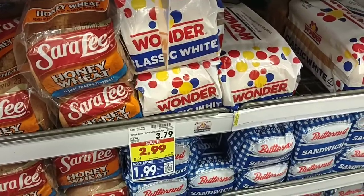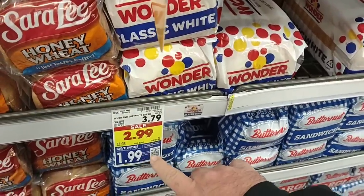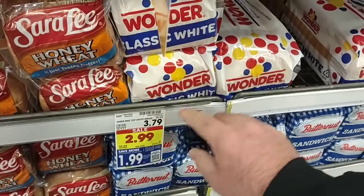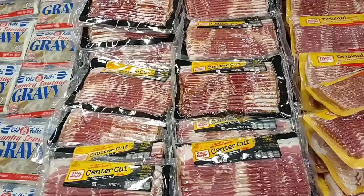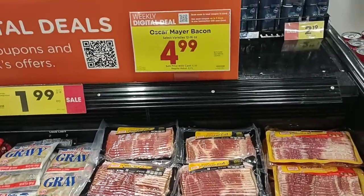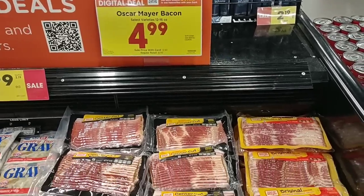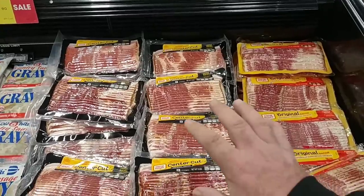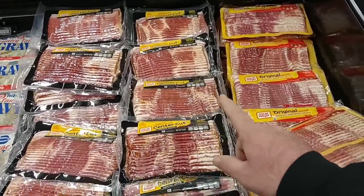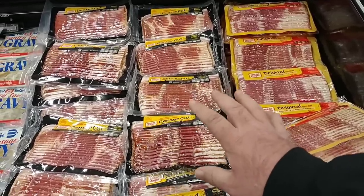A sale I missed on Wednesday's video was Wonder Bread — $1.99 on the digital coupon. Regular price $3.79, which is crazy. Another one I missed is Oscar Mayer bacon, 12 to 16 ounces, $4.99 on the digital coupon. Regular price $8.99. If you love Oscar Mayer bacon, $4.99 this week, and you can use that coupon up to five times.